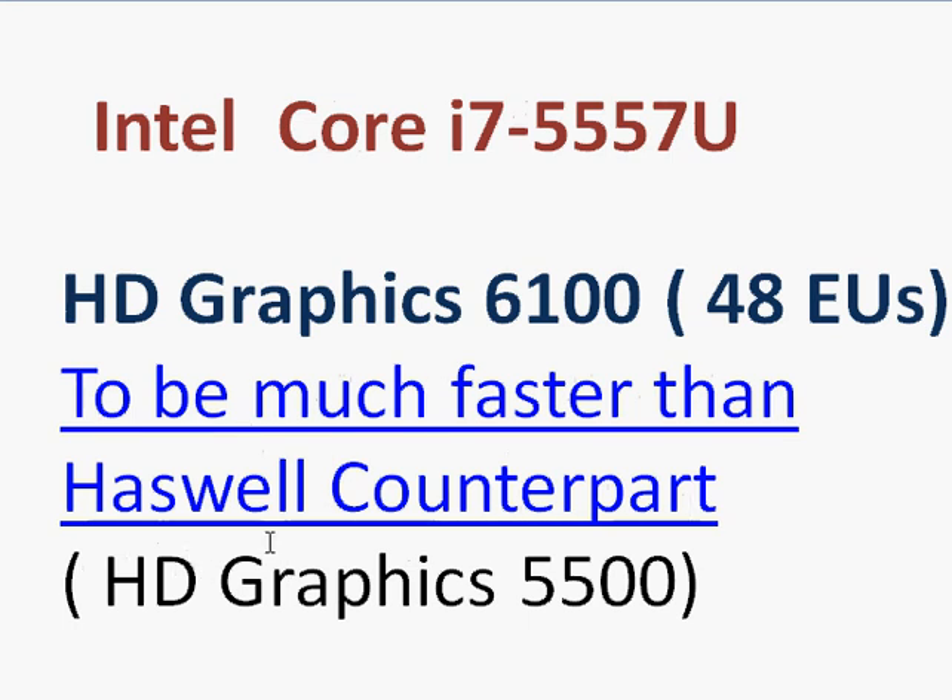The i7-5557U is expected to appear in some of Apple's MacBooks and MacBook Air line of notebooks, and the prices are expected to be aggressive for this part. We will have more updates in the coming days, so keep looking in the comment section for details and more benchmark results.